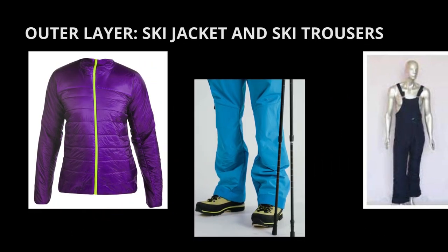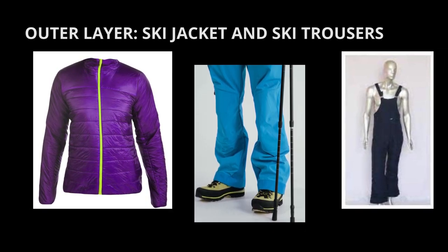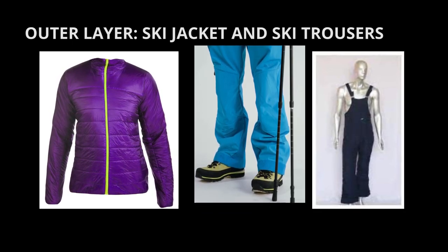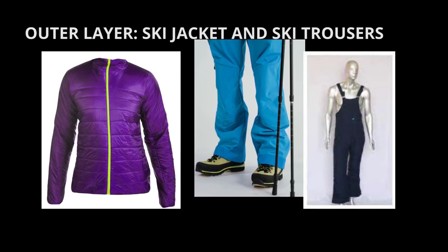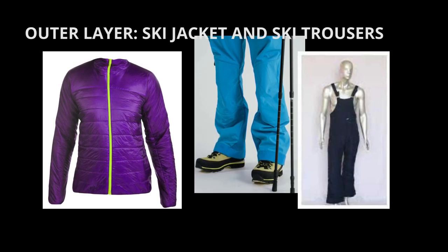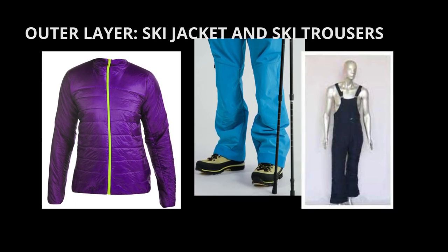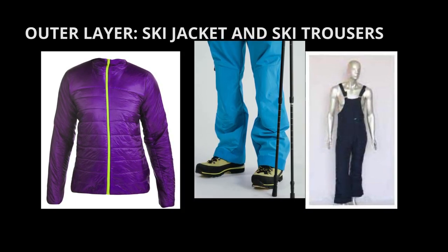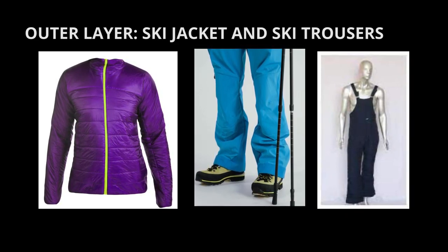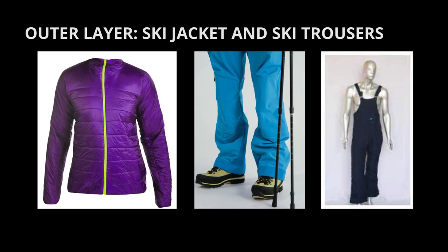The third part: third layer, or outer layer. To top everything off, you need a weatherproof outer layer to keep the elements out. A good quality ski jacket and trousers will make sure that wind, snow, sleet, and rain stay out while your warmth stays in. Opt for something roomy enough to comfortably accommodate your layers but not too loose or bulky. The ski jacket and pants should include waterproof breathable fabrics, heat-retaining insulation, and a powder skirt that should fit well and allow you to move comfortably.